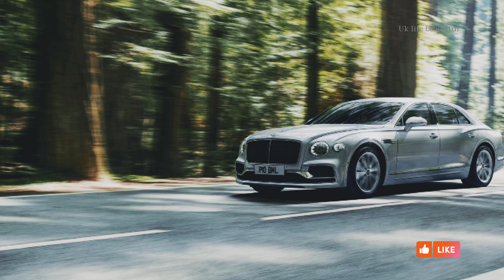Bentley is on an extraordinary journey into the future — a future in which sustainability will be paramount. We have made significant leaps forward, from concept cars featuring electric powertrains, to subsequent launches of Bentley Hybrid vehicles.